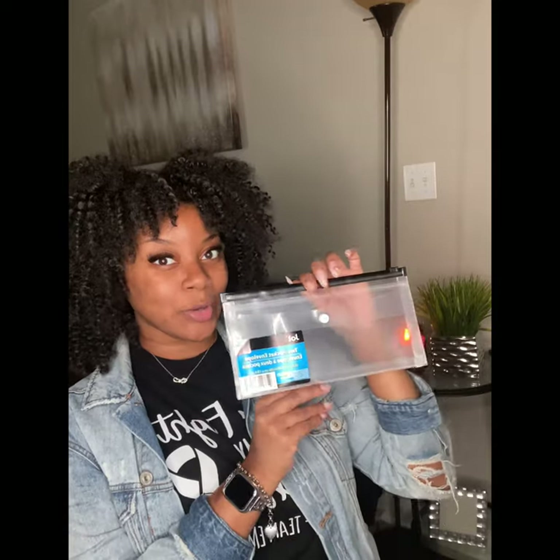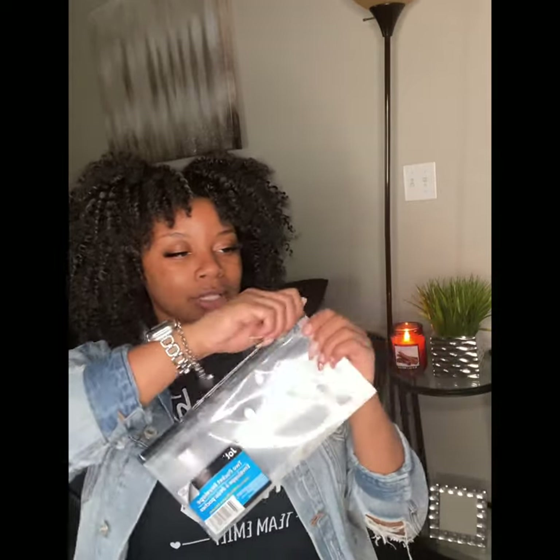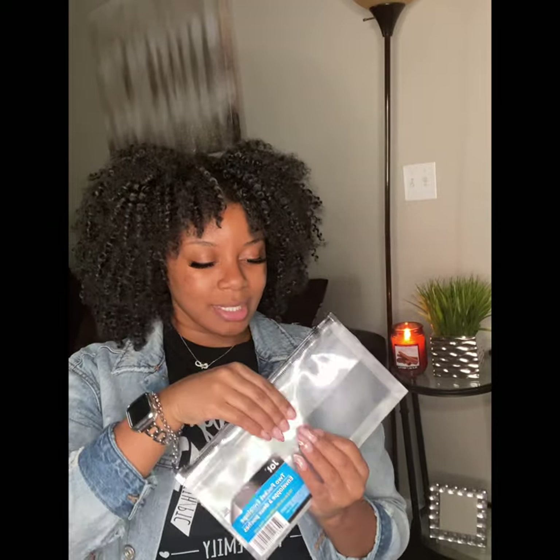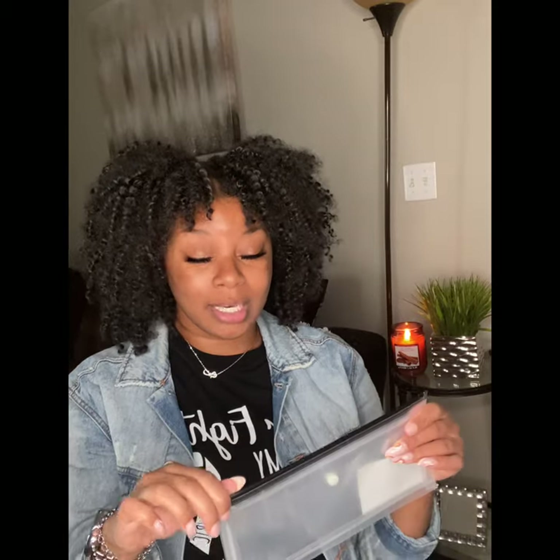I've also been wanting to get a bag for my papers, pencils, stamps, and things like that. I found this little clear bag at Dollar Tree — it has two pockets, one at the very top and one right here. I was going on Amazon to find a bag and then realized I don't need to anymore because I found this for $1.25. It was so weird going to Dollar Tree and everything being $1.25 now.